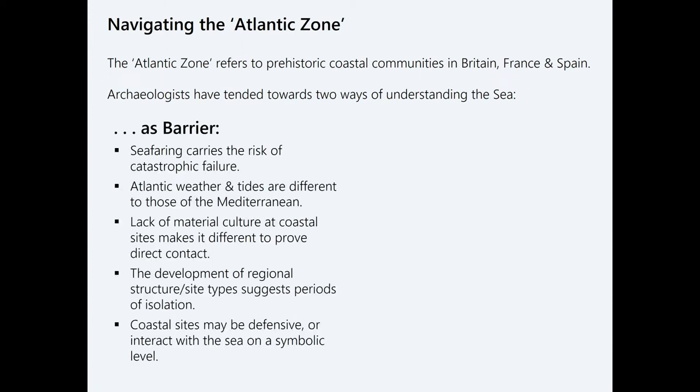Some people have characterized the sea as a barrier, emphasizing that seafaring carries the risk of catastrophic failure — if you die, that's bad. Atlantic weather and tides are different to those in the Mediterranean, and that's important because a lot of GIS modeling has happened in the Mediterranean context. Atlantic conditions are a lot more changeable, and you get tide ranges that are completely different, so there's a sort of carnage that has to be taken into account.